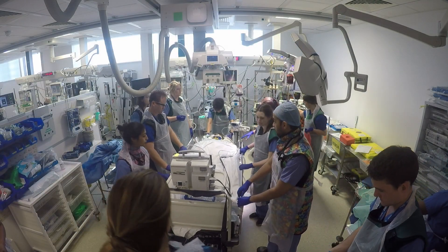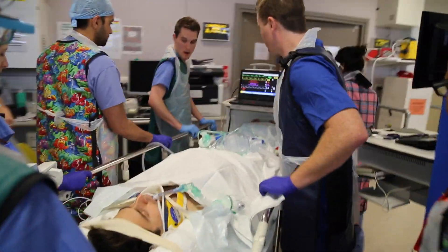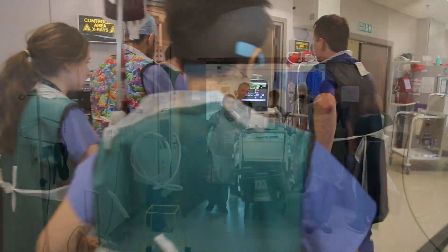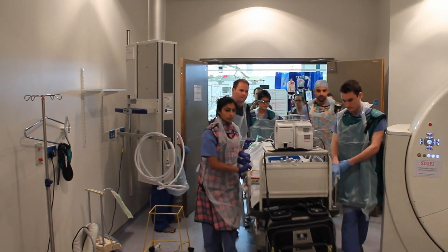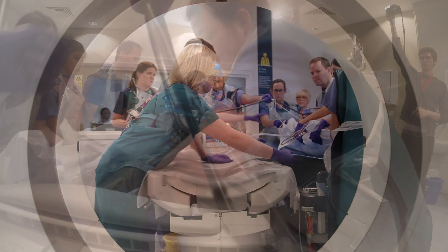Okay guys, we're ready to go. Ready — brace — slide.